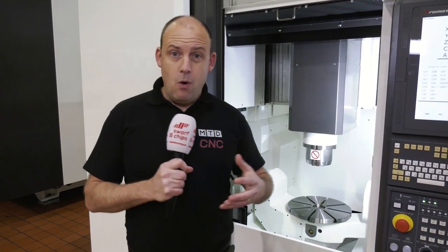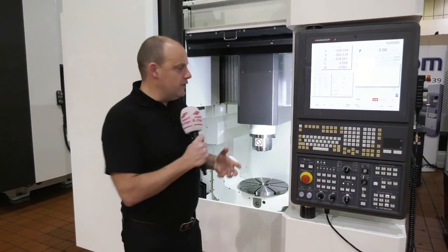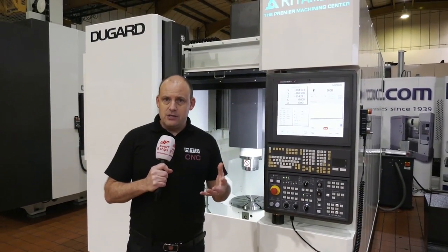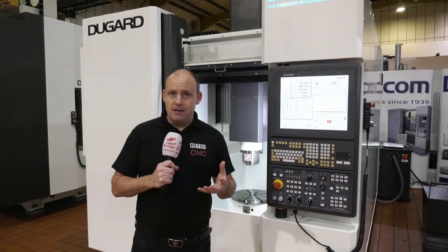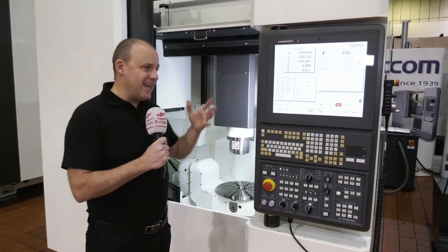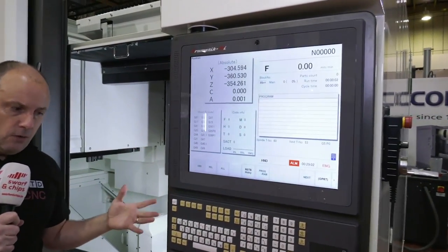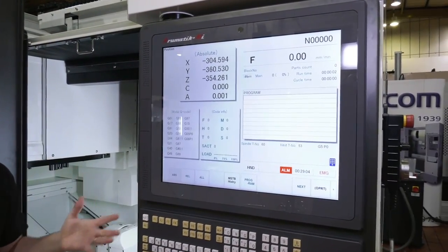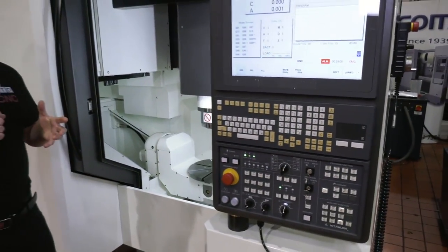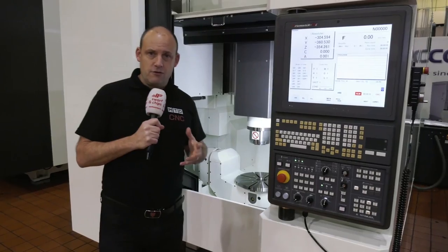Consider what goes into the makeup and mechanics of a 5-axis machine. Kitamura machines are all built in Japan — they're hand-built. Even the box guideways are scraped; the entire machine is man-made in Japan. They use the Mitsubishi control, or the back end of the control is a Mitsubishi, which is a very impressive factor in the machine's ability to run at extremely high speeds with great agility.